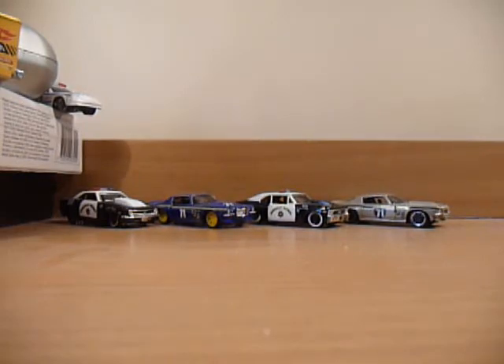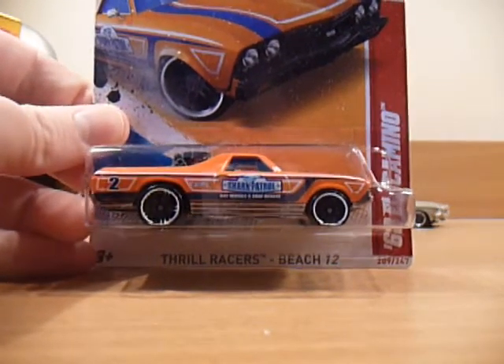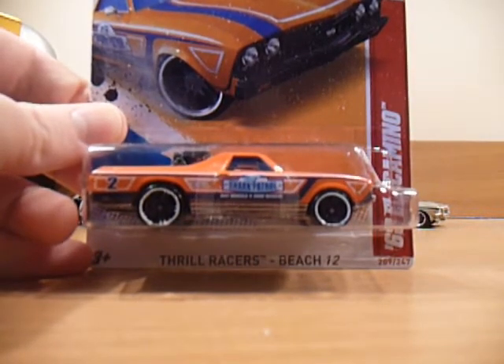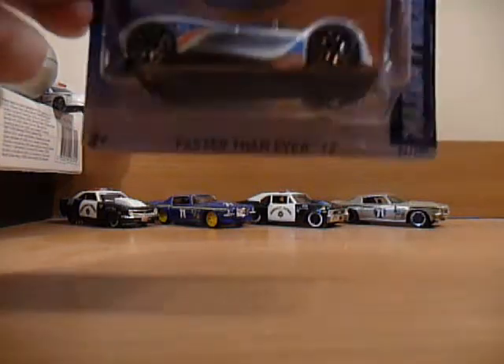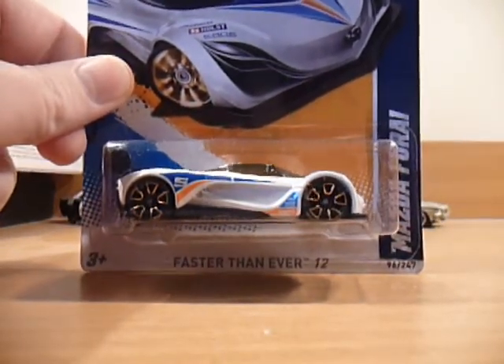Next up, a couple that will end up in my open collection — a '68 El Camino, and even though it has those horrible Faster Than Ever two wheels, a Mazda Ferrari.